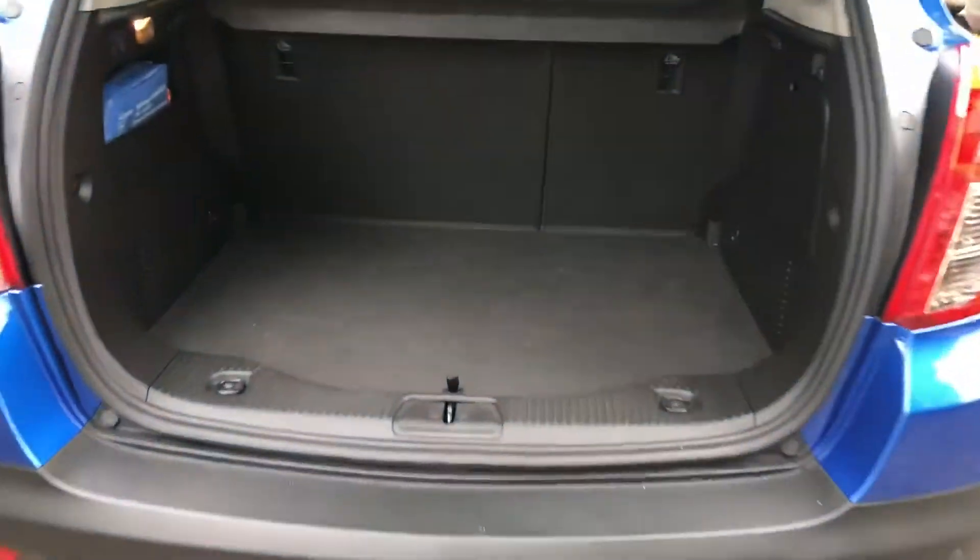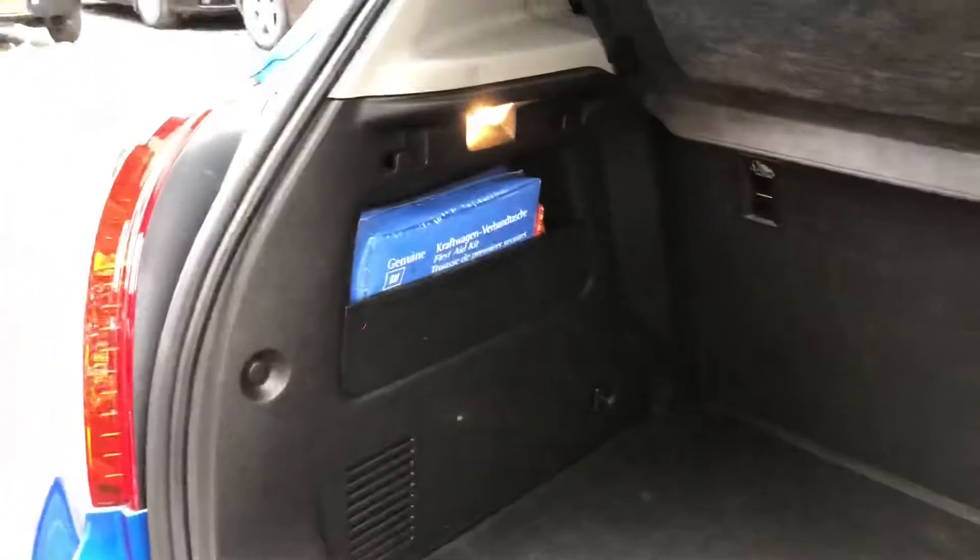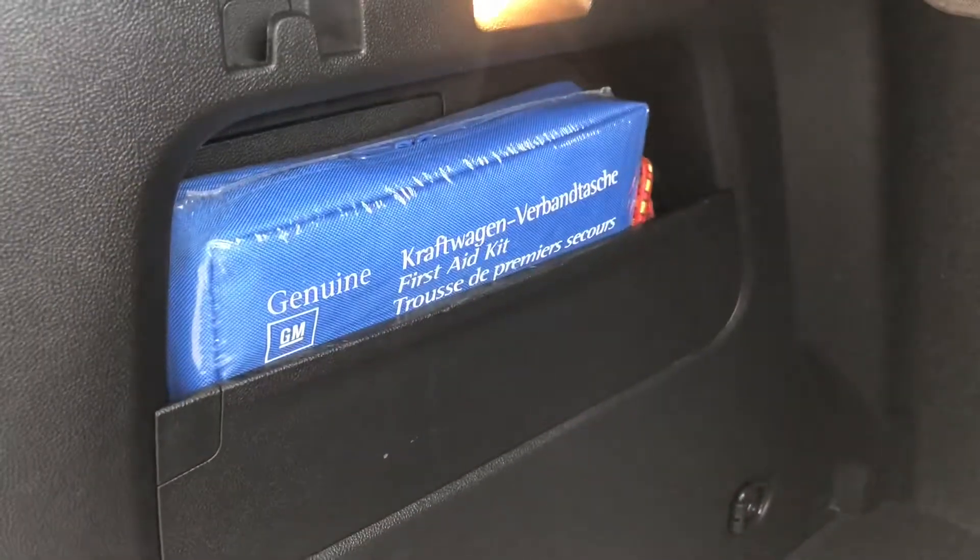Good sized boot on the Mokka, allowing us to fit plenty of luggage in there, again in immaculate condition. We've still got the original first aid kit.